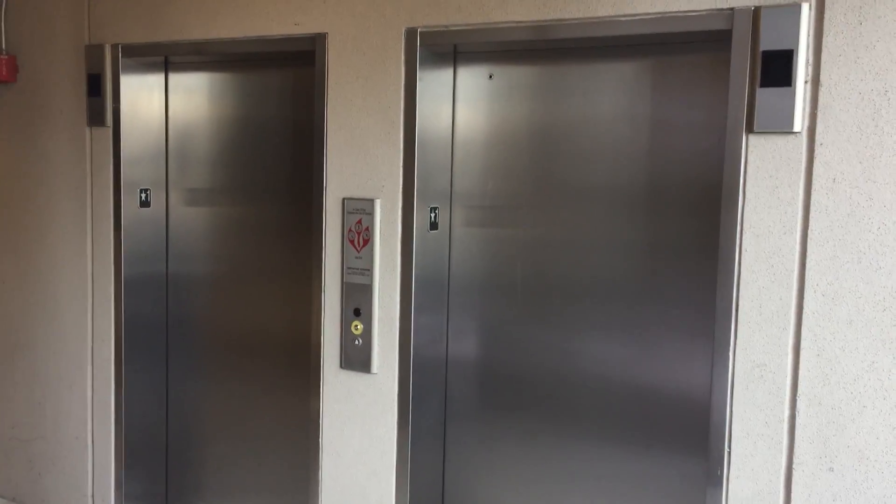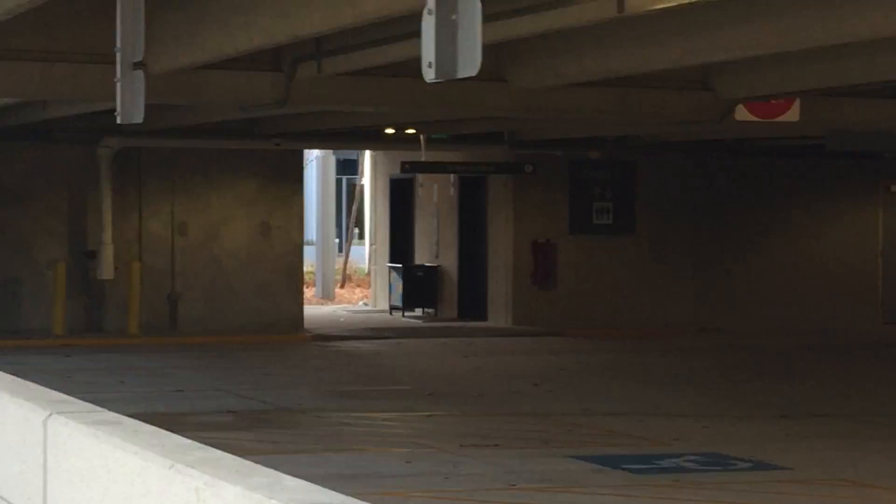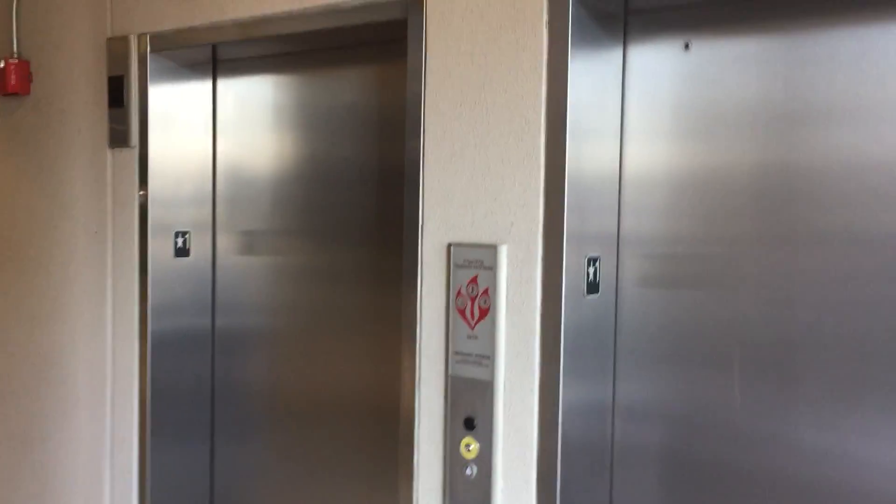These are going to be the other elevators here at the CBI Building Parking Garage in the Woodlands, Texas. Those are the other elevators that we videotaped a few minutes ago. Merry Christmas — it's Christmas today, and we're going to take a ride on the other elevators.